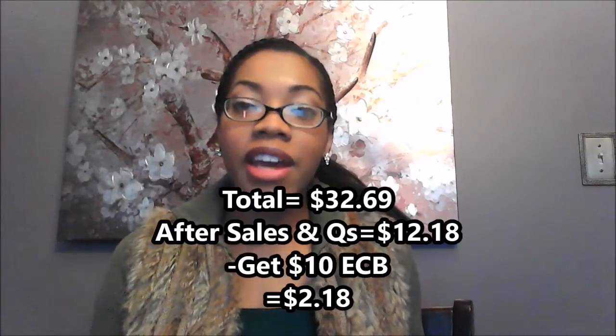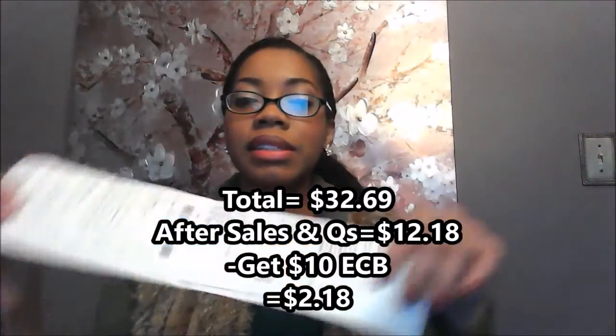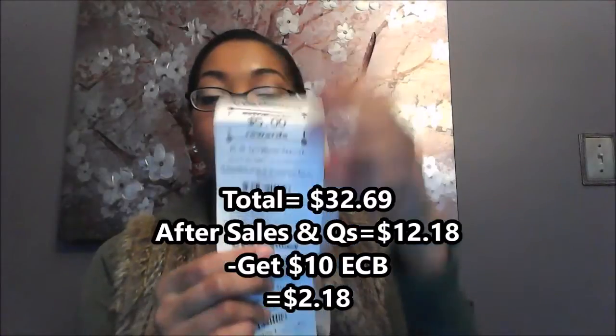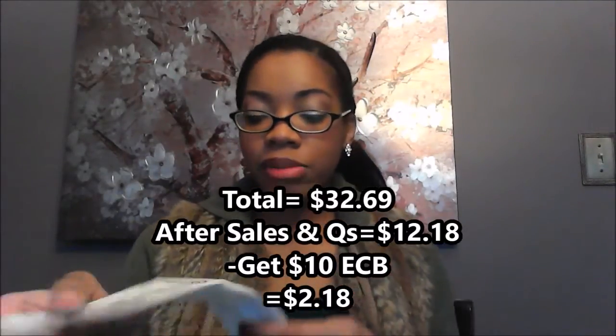My total before sales and promotions for everything would have been $32.69, and I always love sharing that because it shows you the power of sales and couponing. After sales and coupons I had a total out of pocket of $12.18. I used ECBs to pay for that — if you're new to couponing you'd use cash, but you would get back ten dollars in ECBs. I got back five dollars for the mouthwash and another five dollars for the Maybelline, making my total two dollars and 18 cents.